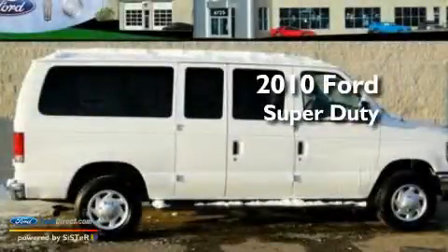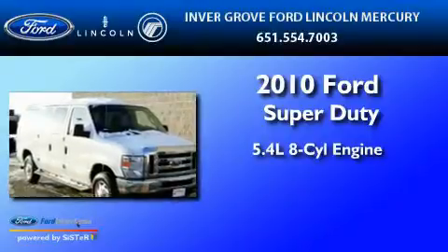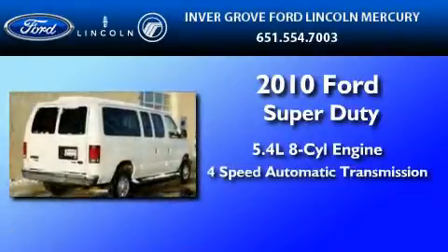This is a 2010 Ford Super Duty. It features a 5.4-liter, eight-cylinder engine and a four-speed automatic transmission.